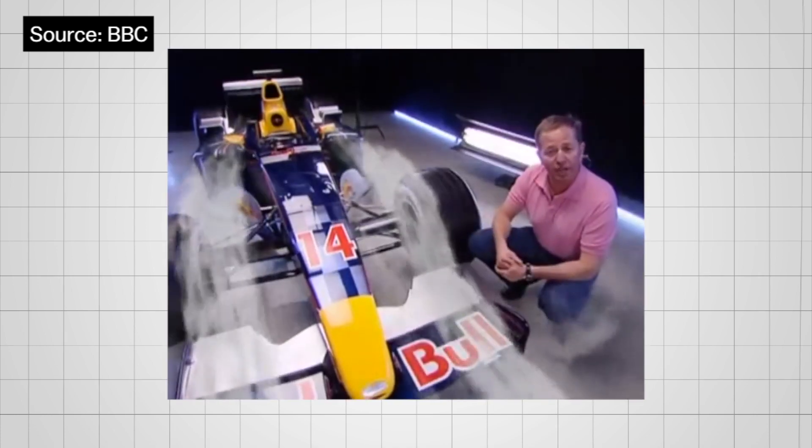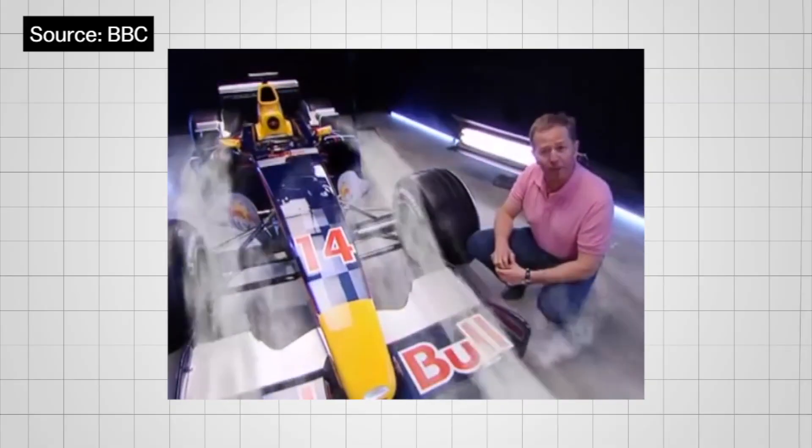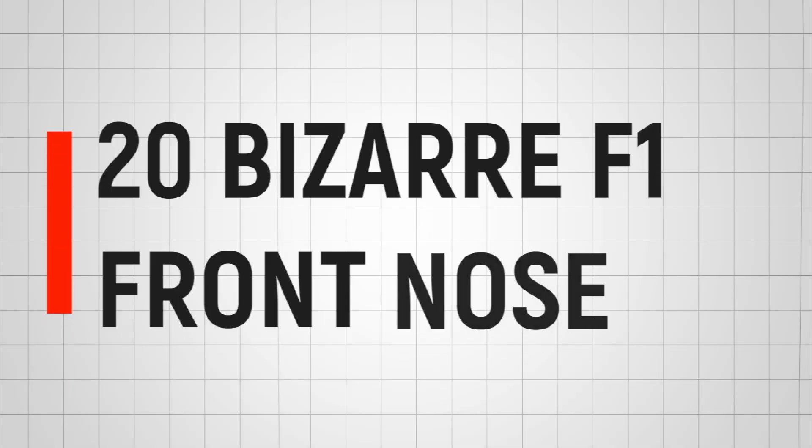F1 engineers have heavily researched front wing design to create a perfect wing that complies with regulations. Sometimes it's finely done and has a gorgeous look, but sometimes it doesn't work that way and looks quite hideous and bizarre. Anyway, it ain't stupid if it works — this is our collection of bizarre F1 front wings throughout the years, and remember it's not a ranked list.